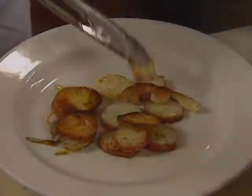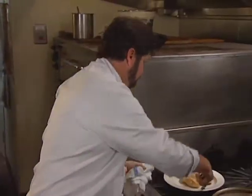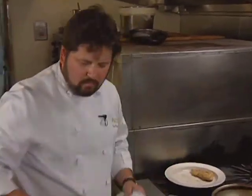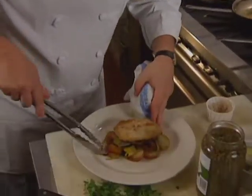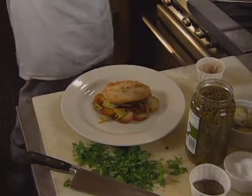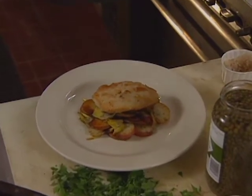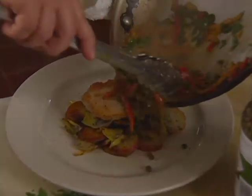The fried potatoes and artichokes begin the presentation. I'm going to take the cheek and put that right on top. And we have our roasted pepper, caper, and parsley sauce, which I'm going to drape over.